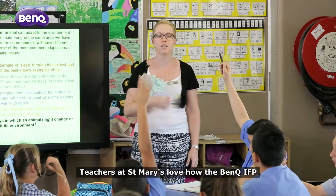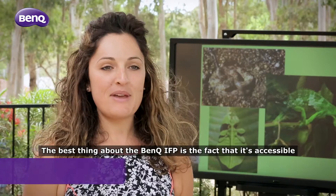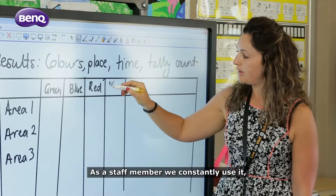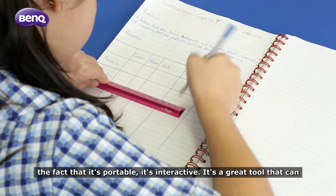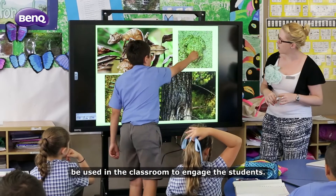Teachers at St Mary's love how the BenQ IFP has been helping them in their day-to-day work. The best thing about the BenQ IFP is the fact that it's accessible to all staff, students and parents in our school. As a staff member we constantly use it and the fact that it's portable, it's interactive, it's a great tool that can be used in the classroom to engage the students.